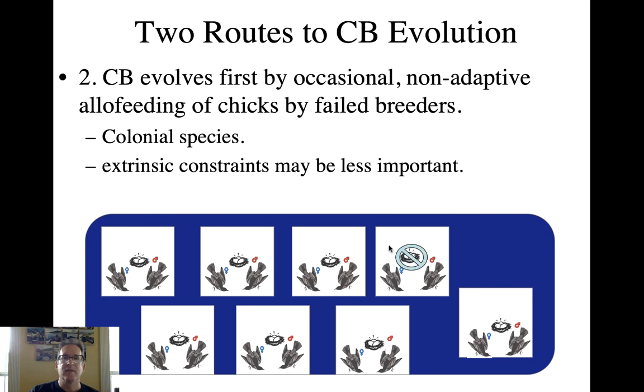The second route to cooperative breeding is seen more in colonial species where there are plenty of places to nest. If your nest fails due to predation or hatch failure, you're right there in a colony with lots of begging birds, and this epiphenomenon of robotic parental feeding may start there too. But there would be selection for individuals that choose to help close relatives specifically. In this case kin selection plays a big role in developing the behavior, with extrinsic constraints being less important. If your nest fails, you go back to your natal nest, help mom and dad raise your future brothers and sisters, gaining kin benefits — while your unrelated mate goes to their own family unit.